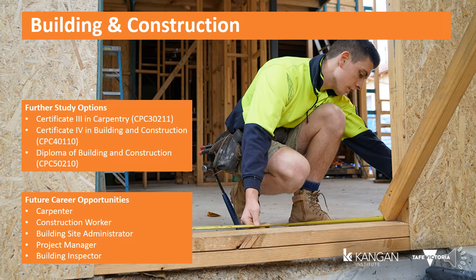When you complete the course, you may gain credit towards your VCE or VCAL. For more information about this course, please speak to your careers advisor teacher. Future career opportunities include apprentice carpenter, apprentice joiner, construction worker, building site administrator, project manager, and building inspector.